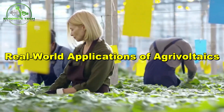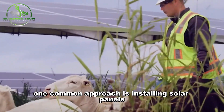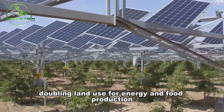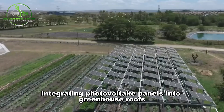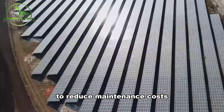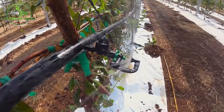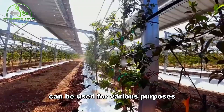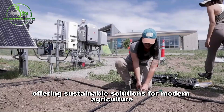Agrivoltaics isn't just a concept — it's already making waves in various fields. One common approach is installing solar panels above crops, especially in dry farming areas, doubling land use for energy and food production. Another innovative method involves integrating photovoltaic panels into greenhouse roofs, creating a canopy that helps maintain optimal conditions for plant growth while generating electricity to reduce maintenance costs. Additionally, agrivoltaic systems aren't limited to cropland — they can also be utilized in non-cultivated areas for cattle farming, with electricity used for water extraction, irrigation, powering equipment, and lighting.